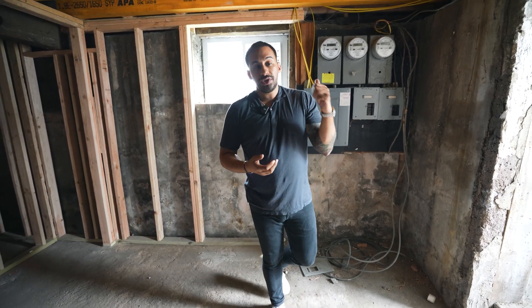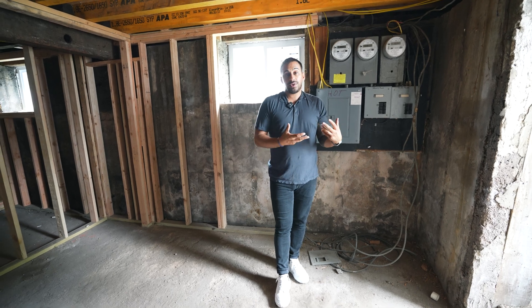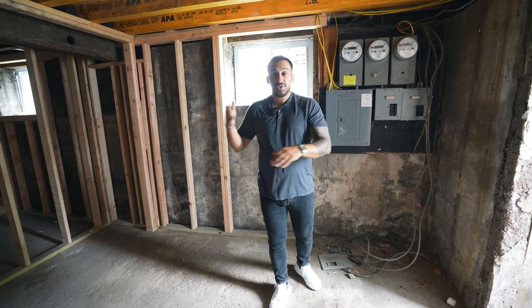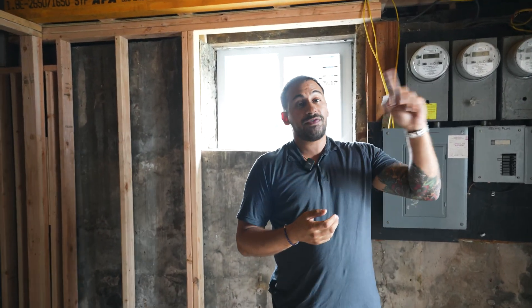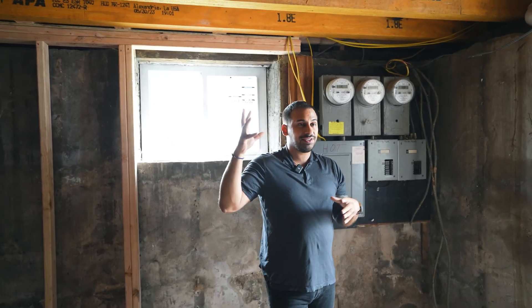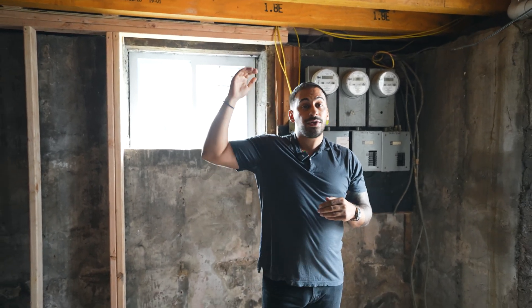A lot of times sellers don't do this, and this is an expense you have to incur if you're buying a house with only 100 amps of service. In the world we live in today, everybody has TVs, you have a TV in every room, GFCI outlets, a fridge, a dishwasher, a washer dryer. 100 amps for a single family is simply no longer enough — so imagine a two-family or a three-family.